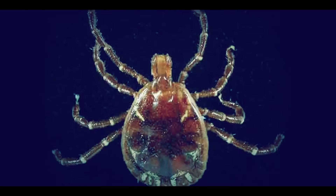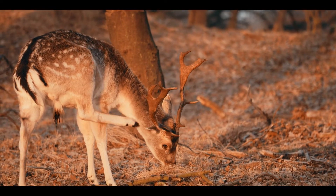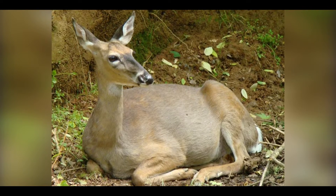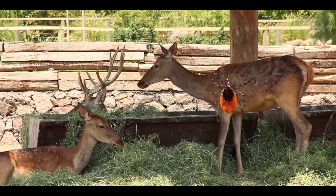It depends on the type of tick and how long a tick bites you. Ticks that commonly feed on deer are called deer ticks. If a tick feeds on a deer that has Lyme disease and contains the bacteria in its body, the bacteria transfers to the tick's body.